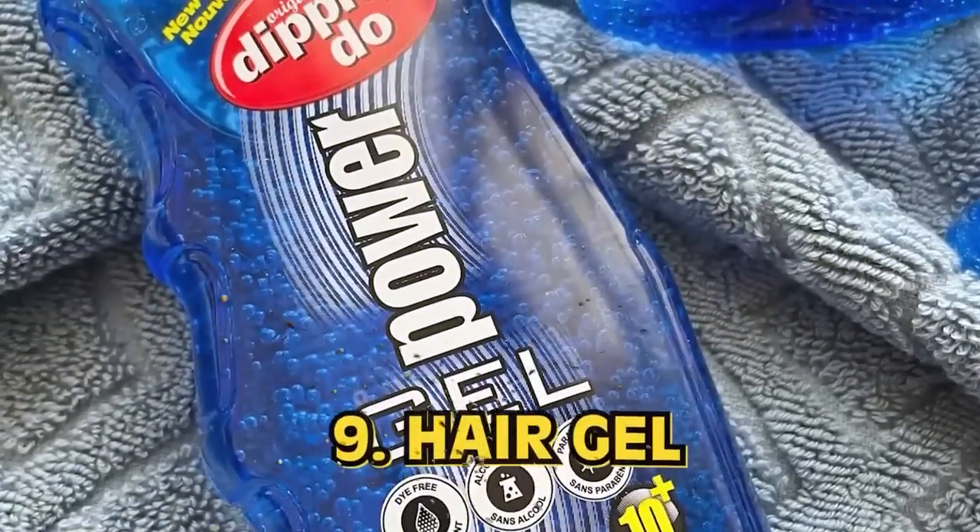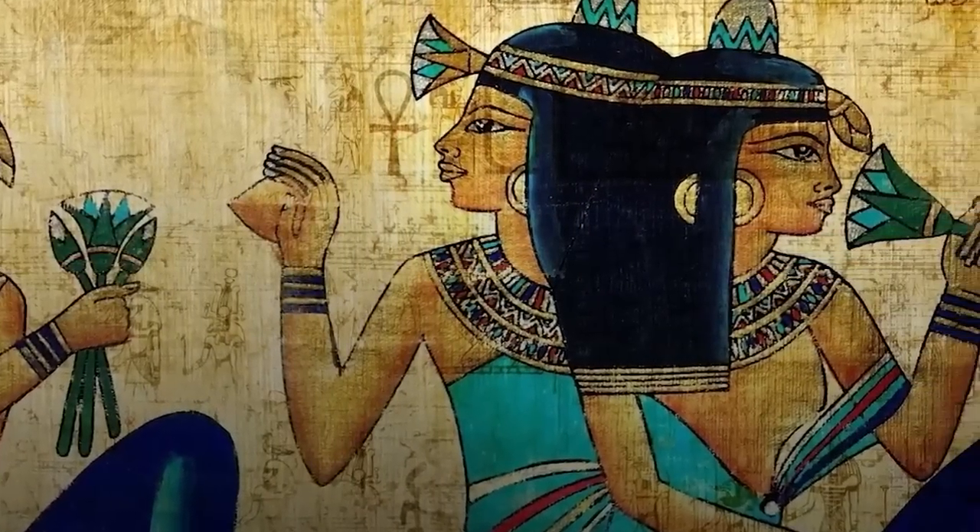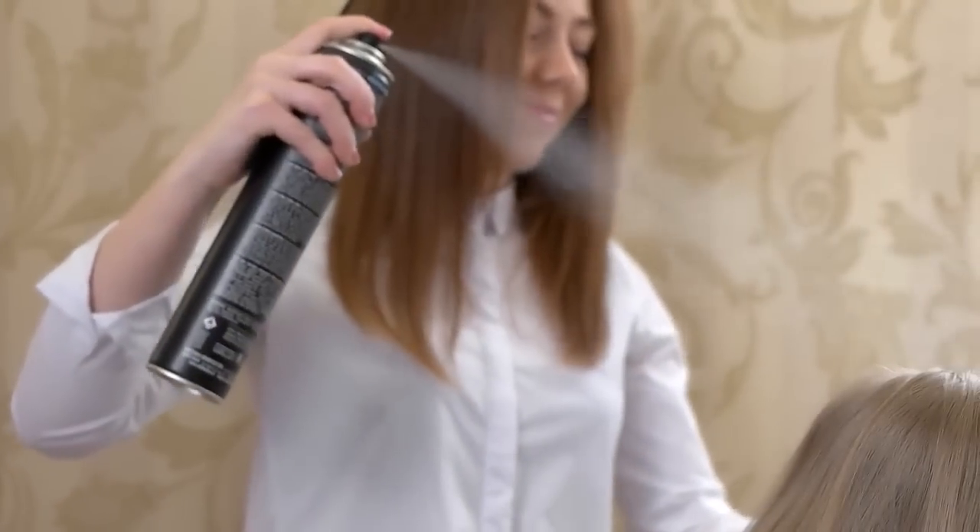Number 9: Hair Gel. Back in ancient Egypt, before DJ Pauly D's styling spray existed, ancient Egyptians loved styling their hair. Their hair styling gel was made with shea butter and coconut oil, but more often than not they'd replace coconut oil with almond oil — a completely natural and strengthening styling gel. They knew how to keep their hair in one place all day long, even in that heat. Cut to today — we have whatever spray-can stuff that is.